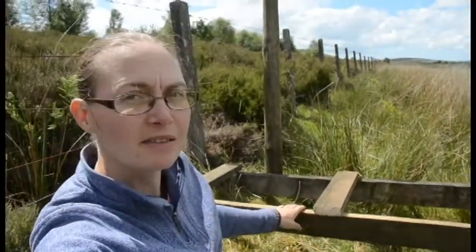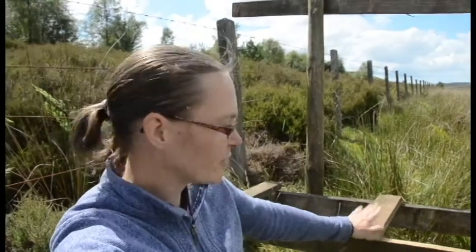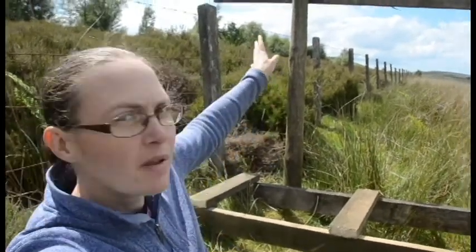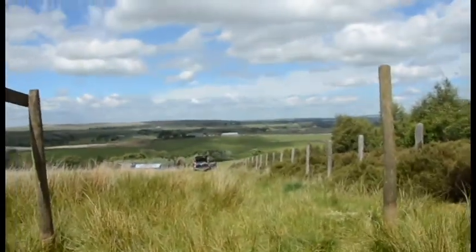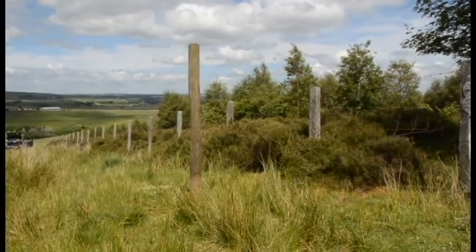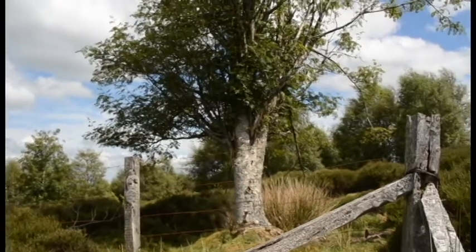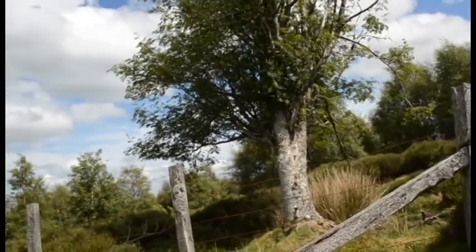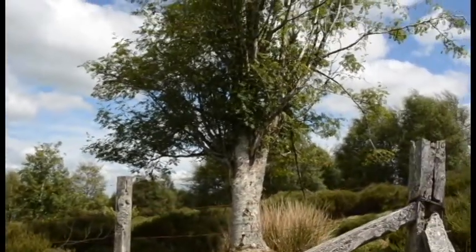We've got this bit here built and we reckon it'll fit two hives on it. The hive will sit on these two long bars between the cross bars so we can put a ratchet strap over each way to hold it down firmly. We're putting windbreak netting across between those two posts, that bit there will be a gateway, and over in the woods we're probably going to put a box in that tree to try and collect any swarms — either wild swarms or if our bees swarm, that's the first tree they'll come to.